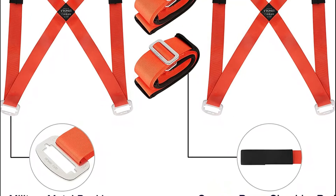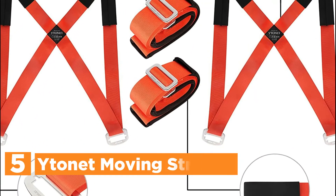Let's get started. Starting off our list at number 5: Ite Knit Moving Straps.